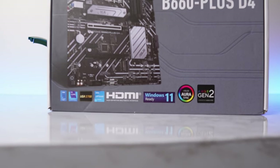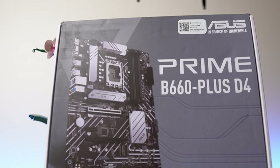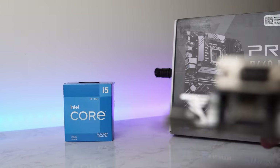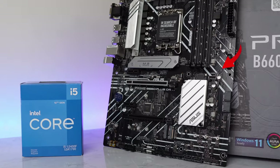Holding everything together is this motherboard from Asus — it is the Asus Prime B660 Plus D4. It is a solid ATX motherboard with decent VRMs, three M.2 slots, an M.2 Wi-Fi slot, four DIMM slots, a USB Type-C port on the rear I/O, and a USB Type-C header on the motherboard. The 12th gen Intel processors support DDR4 and DDR5, but to keep this build more affordable we're going with DDR4, which is why I chose this motherboard.